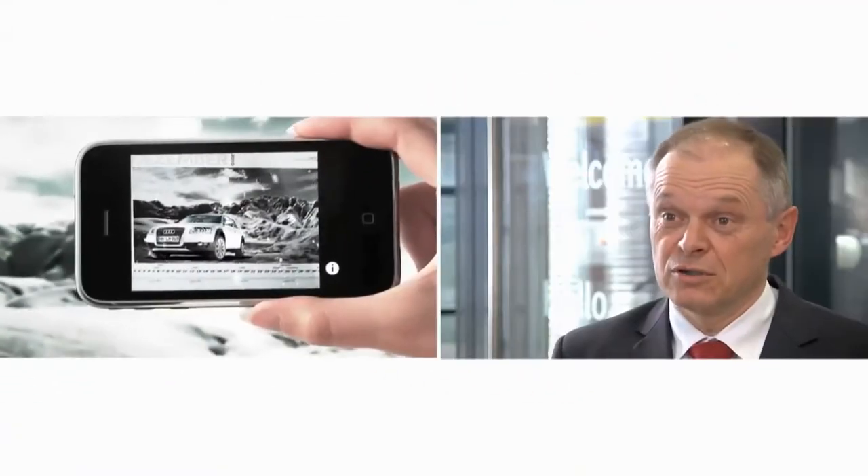It's a bridging technology that combines electronic media with print media, an interesting topic for our customers. For the first time, they can establish a connection between the Internet and the things that they're printing.